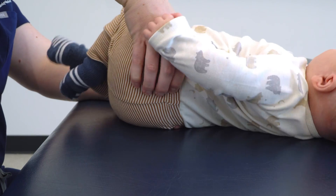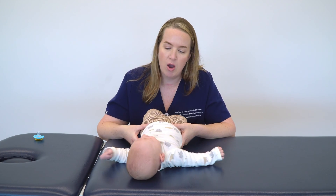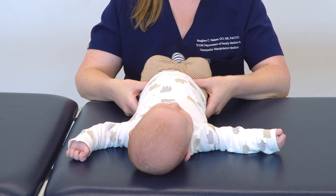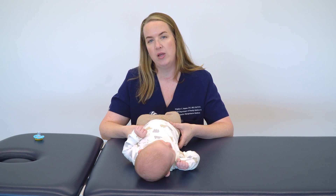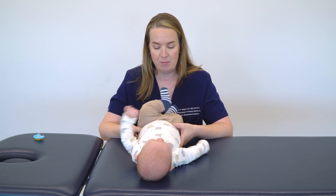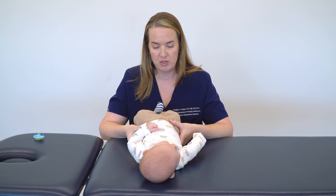I'll come posteriorly and put my fingers on the SI joints, and anteriorly I can get on each hemipelvis. Because kiddos are so tiny, you can actually get pelvis and sacrum in the same moment. I'll begin by treating his SI joint, which is a bit restricted.